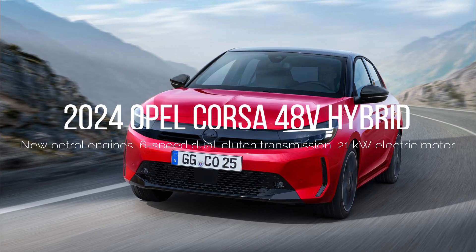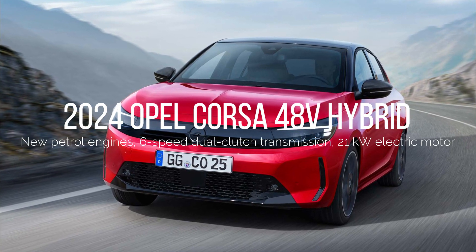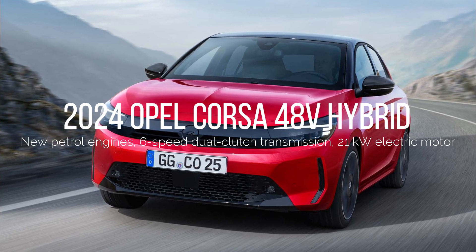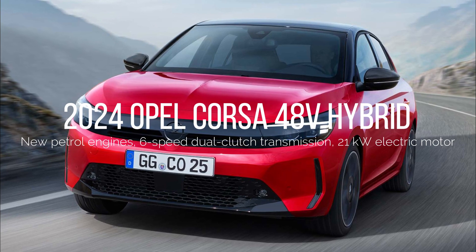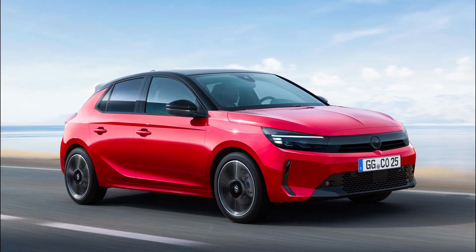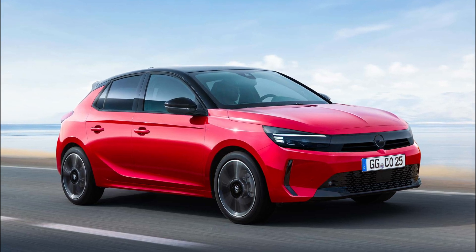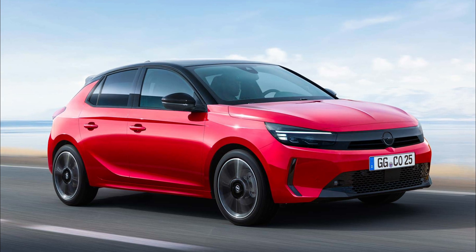Opel will soon offer the new Corsa with 48-volt hybrid technology for the first time. The system features a lithium-ion battery that is recharged automatically under certain driving conditions and new 1.2-liter three-cylinder petrol engines with 74 kW / 100 hp and 100 kW / 136 hp that have been developed especially for the hybrid application.